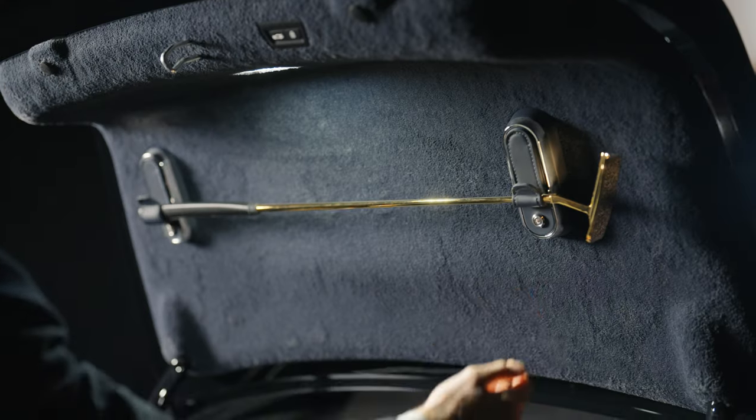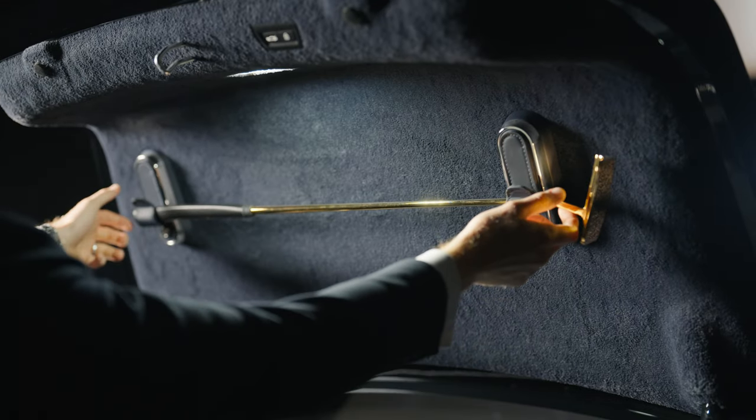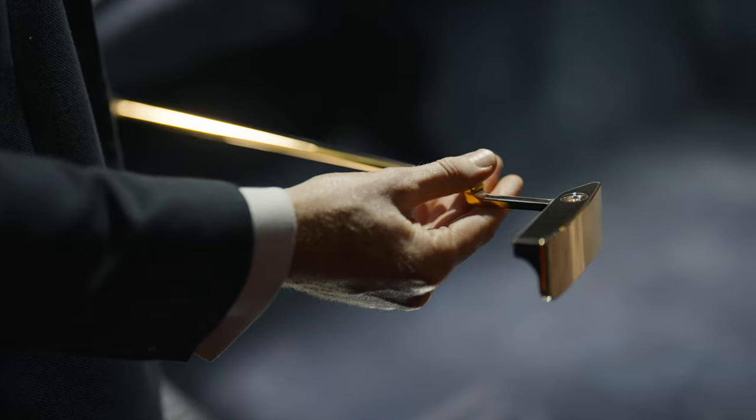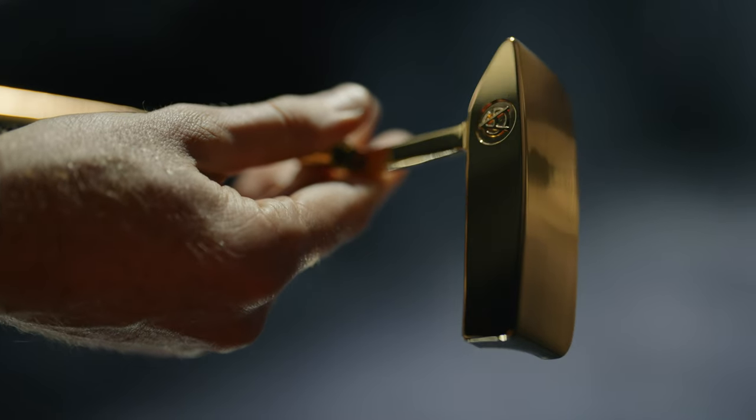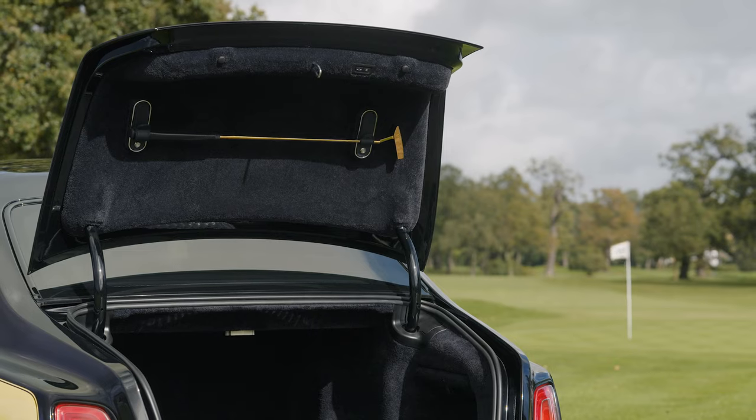Inside the boot lid we've mounted a gold plated golf putter which references the first meeting of Goldfinger and Bond during a round of golf. The head of the club is adorned with a monogram AG, matching that found on Goldfinger's signet ring.